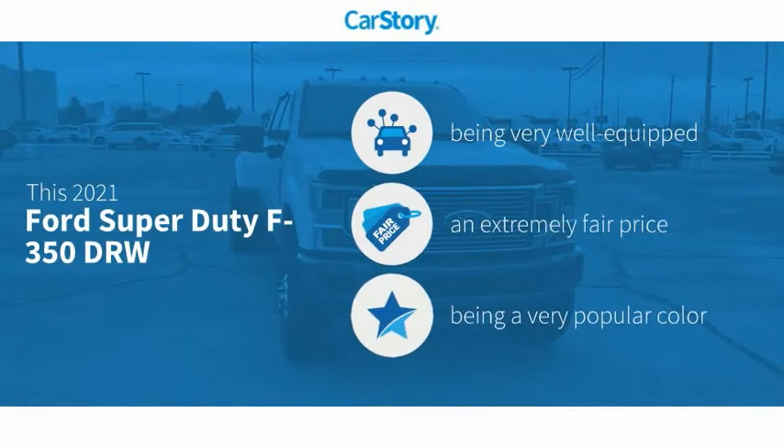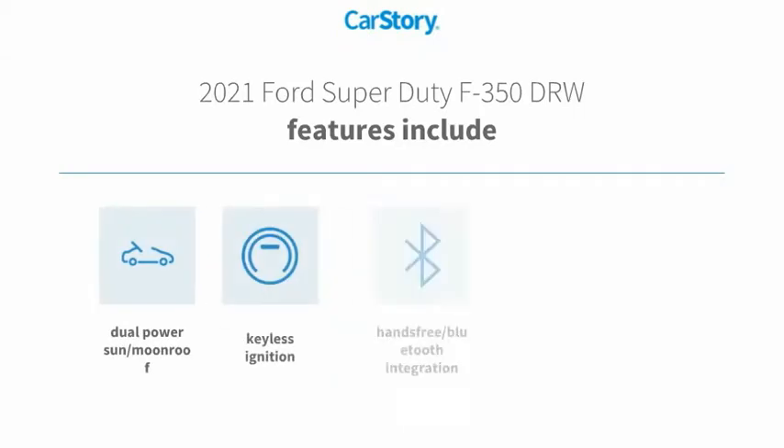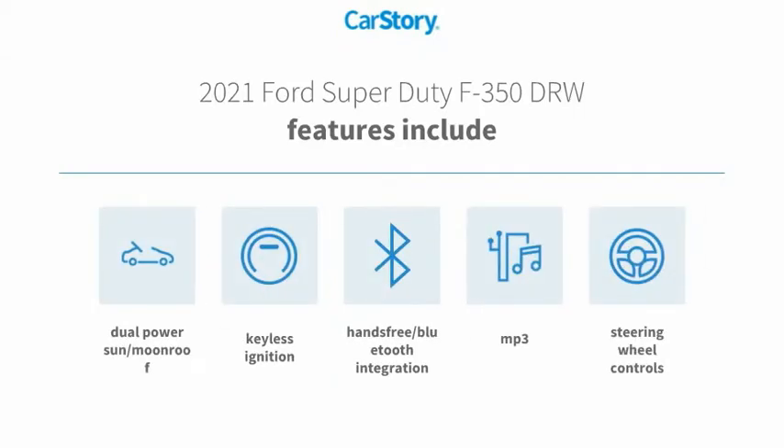Car Story Research indicates this vehicle as being well equipped with popular features and a fair price. Features also include keyless ignition, steering wheel controls, MP3, hands-free Bluetooth integration, and a dual power sun moonroof.